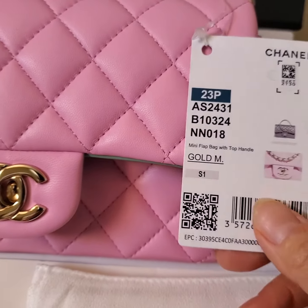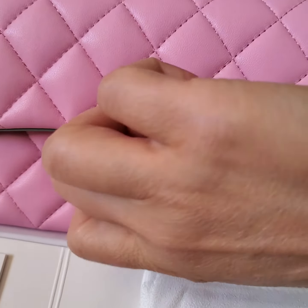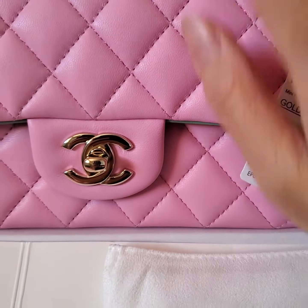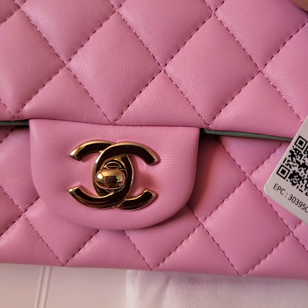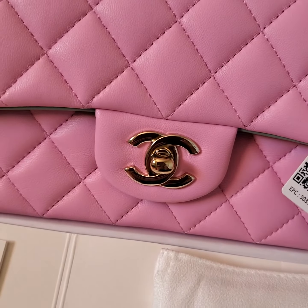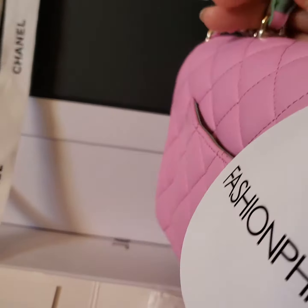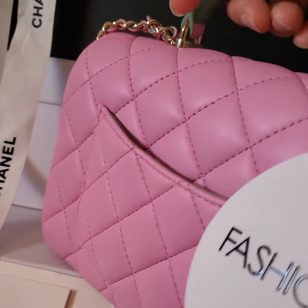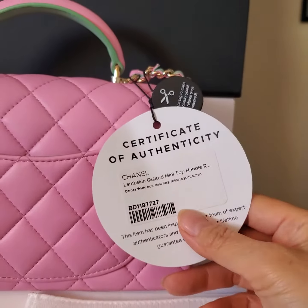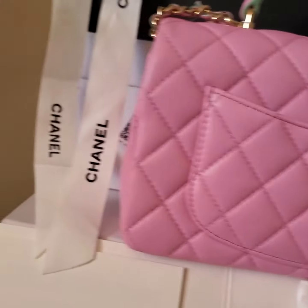It still has the tag on top of the turn lock. It has a little bit of stretch — I guess the original owner carried it a few times. This bag was authenticated by Fashion Sign and comes with a certificate of authenticity.